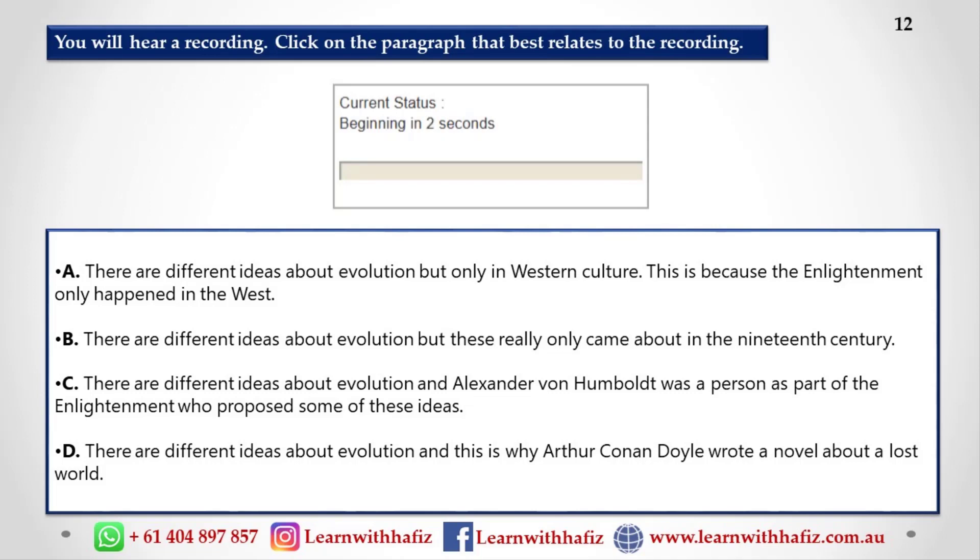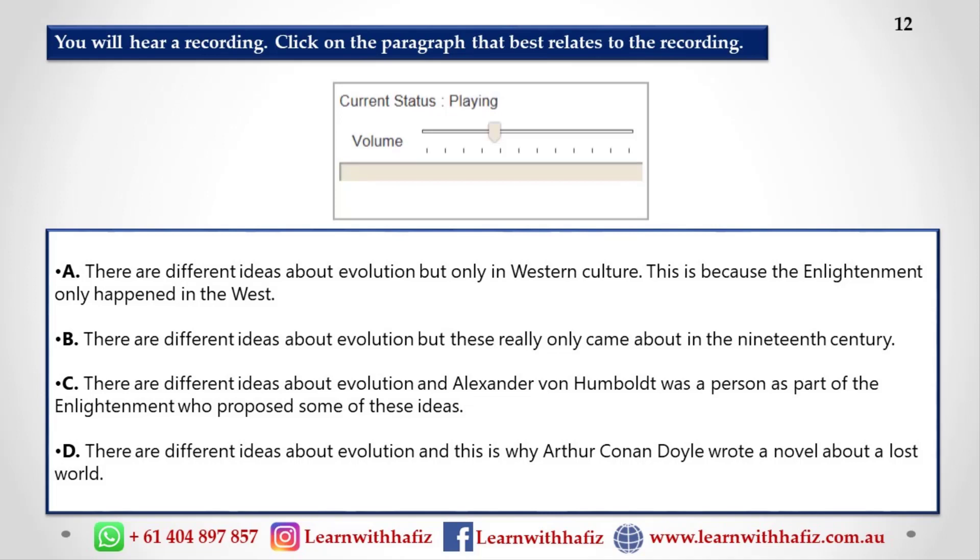So where did the idea of evolution come from? Although you can go back to Aristotle and find elements of evolutionary thought, it's really a 19th-century idea. In order to see how it developed, let's go back to about 1790 — the end of the century of the Enlightenment.